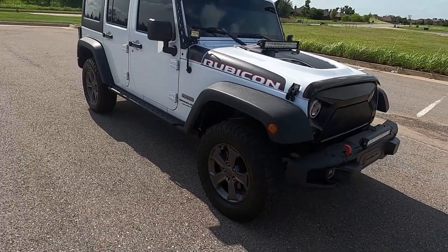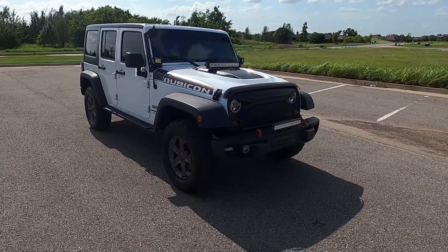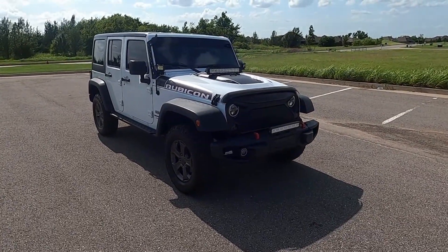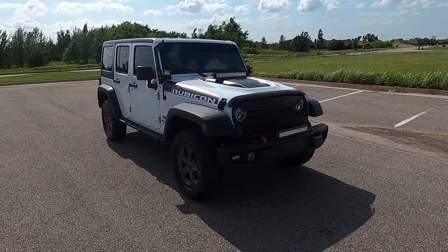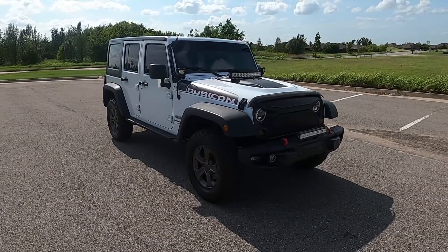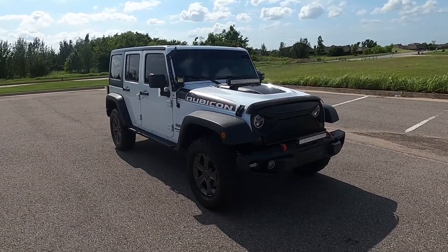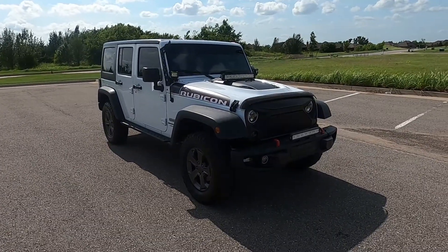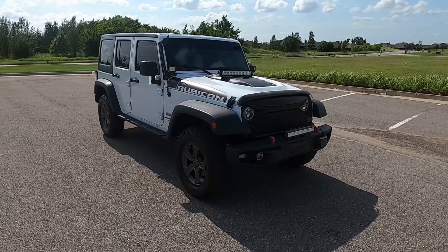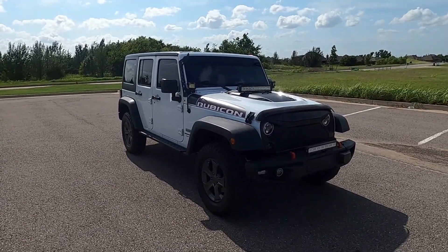It's very capable on trails and off-road, especially being the Rubicon trim — that's Jeep's best offering for the Wrangler, it doesn't get better than that. The modifications done to it just make it even better. It's awesome for a daily driver, really fun off-road, and very practical with tons of interior space for storage. That is our 2018 Jeep Wrangler Rubicon. If you have any further questions, please check out our sales listing at exoticmotorsportsok.com. Thank you for watching.